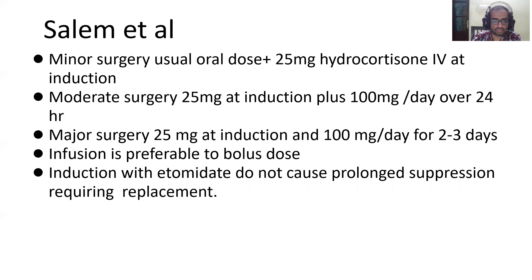The induction agent etomidate is known to suppress steroid secretion for up to six hours. However, being a short-duration suppression, steroid replacement is not indicated in patients induced with etomidate. But if etomidate is used as an IV infusion for sedation over a long period, you may have to give steroids or monitor the cortisol level.